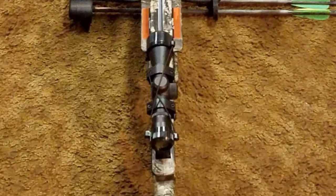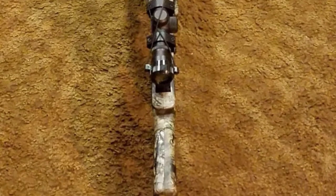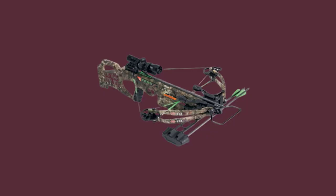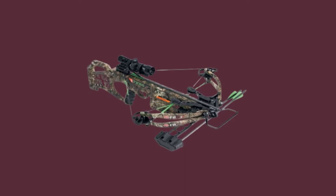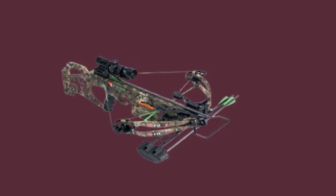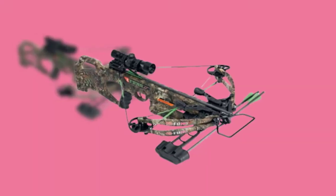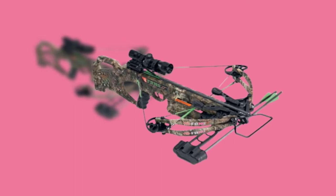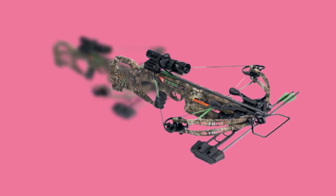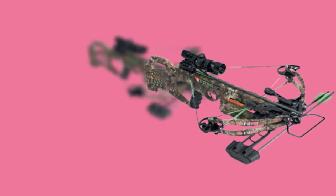It generates some pretty impressive power for a low-end crossbow — 330 feet per second with 97 foot-pounds of kinetic energy to be exact — packing a powerful punch for such a compact design. It is lightweight and easily maneuverable, making it a fantastic option for hunting from a blind or tree stand. It is, however, made of molded rather than machined aluminum, which could cause some problems with durability, especially with regular repetitive shooting.